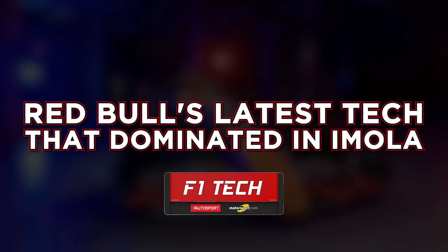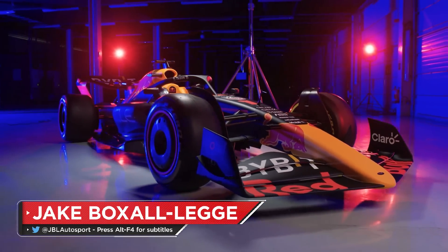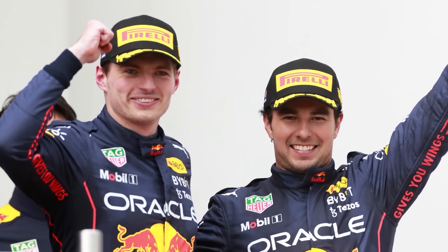The Emilia-Romagna Grand Prix was something of a masterclass from Red Bull. Max Verstappen won both the sprint race and the Grand Prix proper, as the team enjoyed its most complete result of the season at Imola, securing a 1-2 finish — its first since 2016. Max Verstappen was in a league of his own.